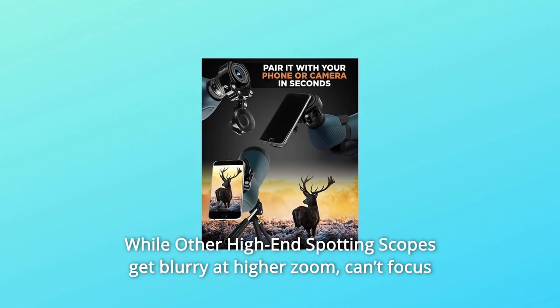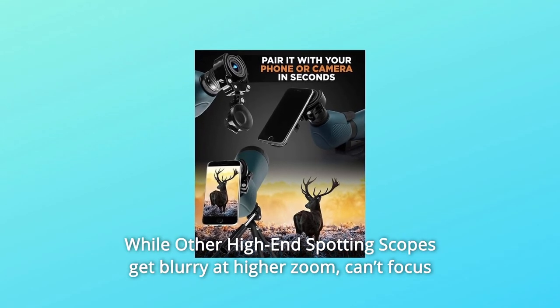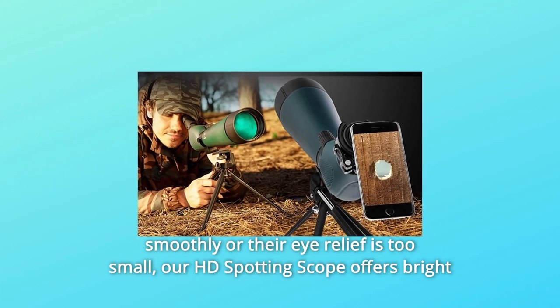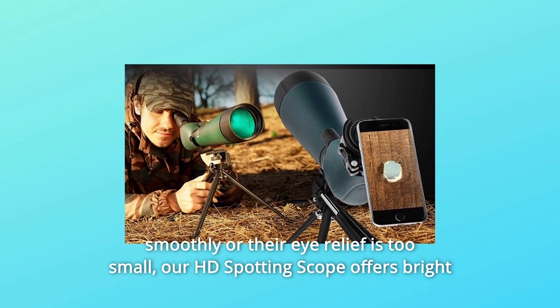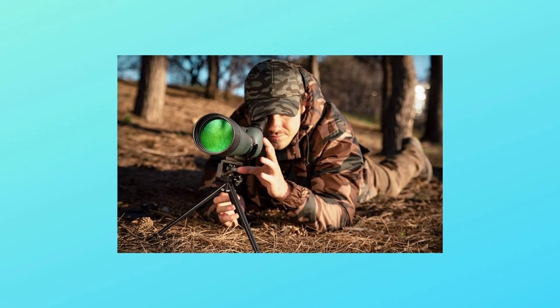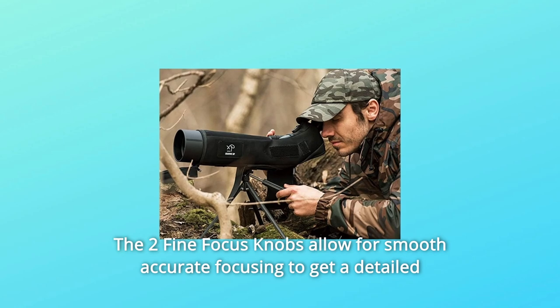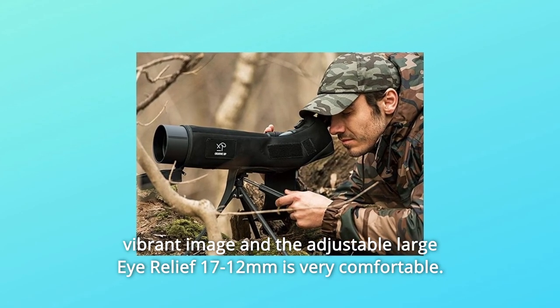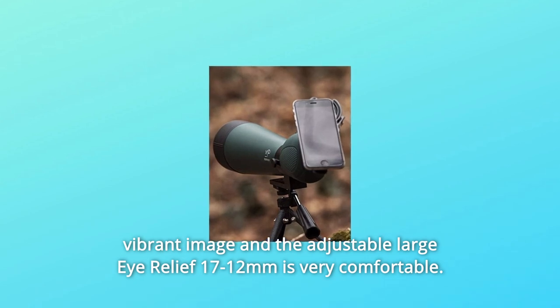Number 2: While other high-end spotting scopes get blurry at higher zoom, can't focus smoothly, or their eye relief is too small, our HD spotting scope offers bright and clear viewing even at 60x magnification without any chromatic aberrations. The two fine focus knobs allow for smooth accurate focusing to get a detailed vibrant image, and the adjustable large eye relief of 17-12mm is very comfortable.